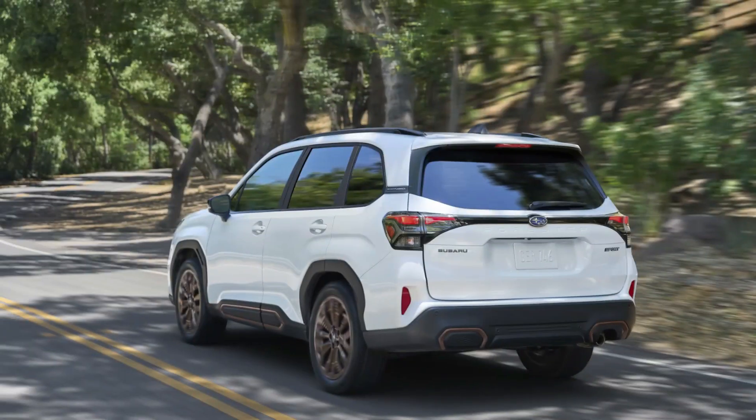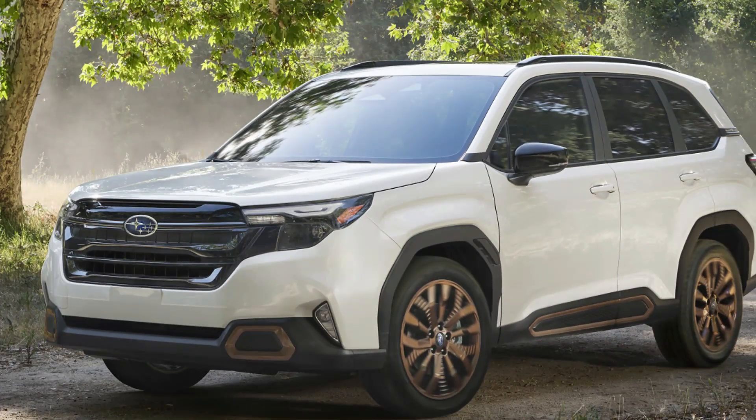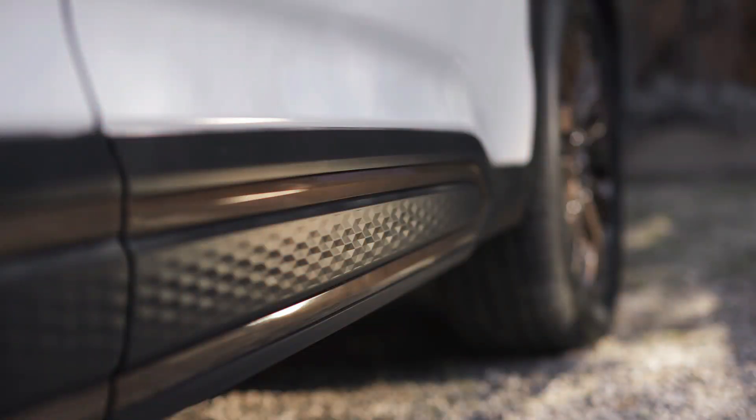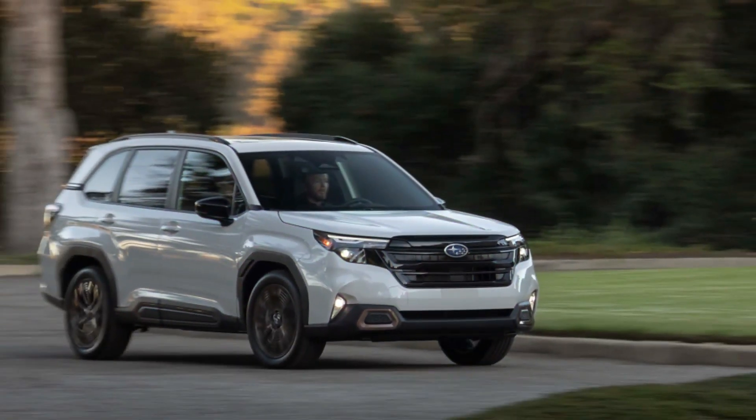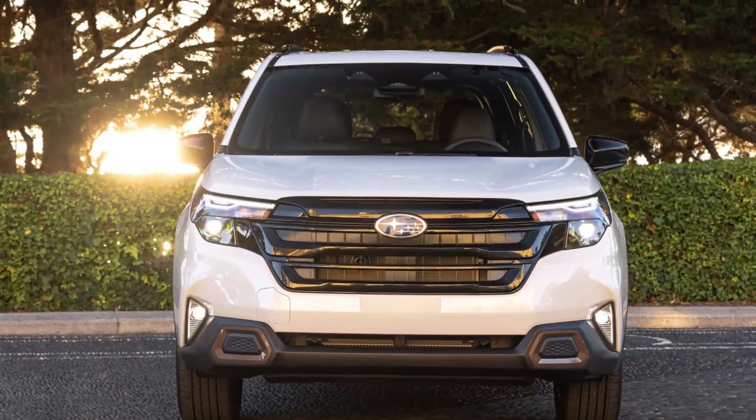The 2025 Subaru Forester has been officially introduced in base, premium, sport, touring, and limited variants. The Subaru Forester boasts impressive practicality, efficiency, and capability. The 2025 Subaru Forester is set to arrive at dealerships in the coming spring.